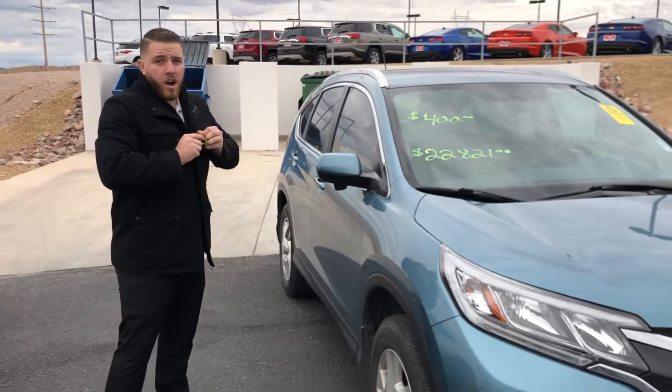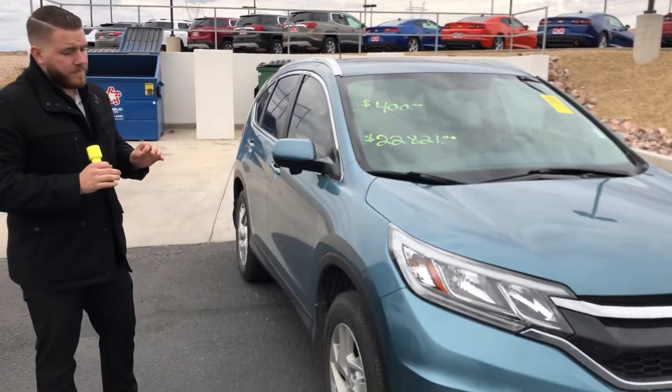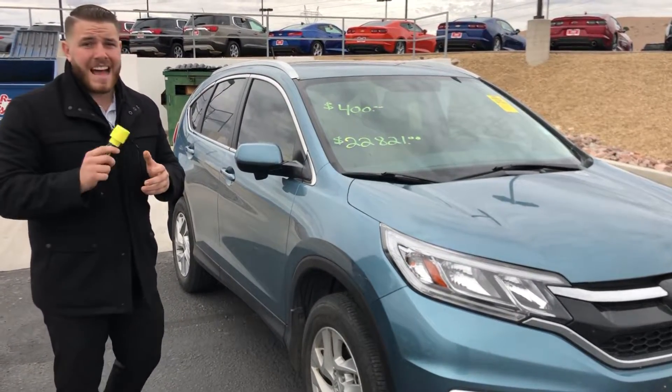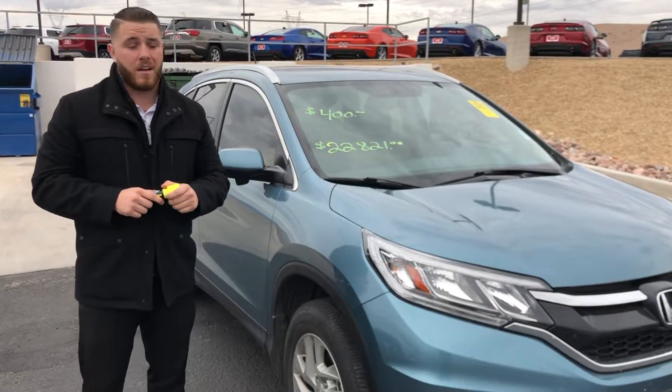Now it is a beautiful car. Unfortunately it's out of its comprehensive warranty, and unfortunately it's on its last leg with the powertrain warranty that will only go to 60,000 miles.